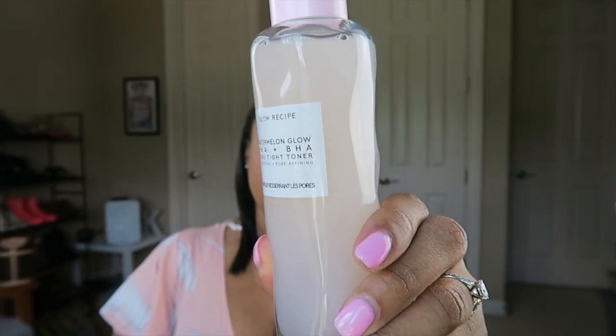This is the Glow Recipe Watermelon Glow PHA plus BHA Pore-Tight Toner for hydrating and pore refining. I purchased this alongside the Josie Maran cleanser. I'd seen Glow Recipe on Sephora's website for at least a year and a half, and their watermelon line is really popular, but it always seemed gimmicky to me. Well, let me tell you — this toner does something. The BHA and PHA work like salicylic acid to get into your pores and push impurities out.